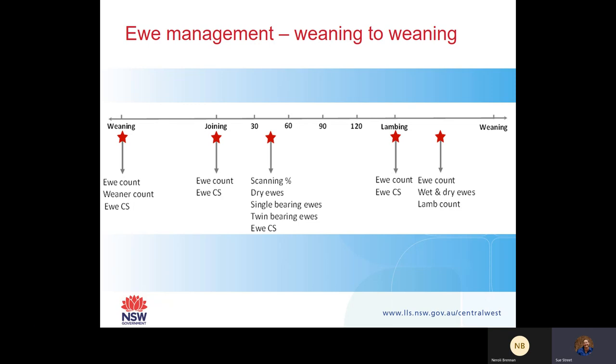Dry ewes will eat and live off a lot less than a single-bearing ewe. A twin-bearing or multiple-bearing ewe has high nutritional demands, especially as we're coming into lambing. Lambing is another important time to be managing your ewes.